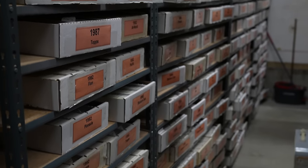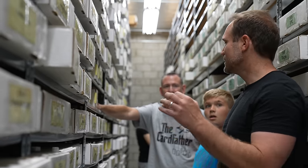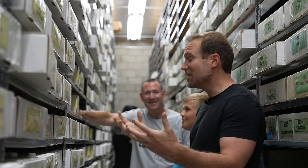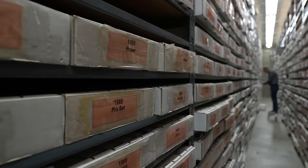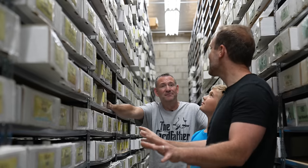The only thing I can equate this to is the wine cellar at Bern's Steakhouse in Tampa — they've got the largest wine cellar in the world there, stacked with bottles to the ceiling in a crazy warehouse. This reminds me of that. This is the card cellar — the card vault — and everything is nicely aging, just like fine wine.